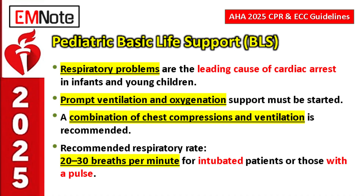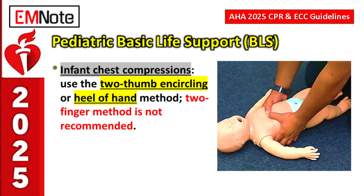For an intubated child or a child with a pulse needing breathing support, the target respiratory rate is 20 to 30 breaths per minute — a defined physiological target that prevents respiratory acidosis or alkalosis. For infant chest compressions, the two-finger method is now explicitly not recommended. Use either the two-thumb circling-hands method or the heel-of-one-hand technique for better, more consistent compression depth.